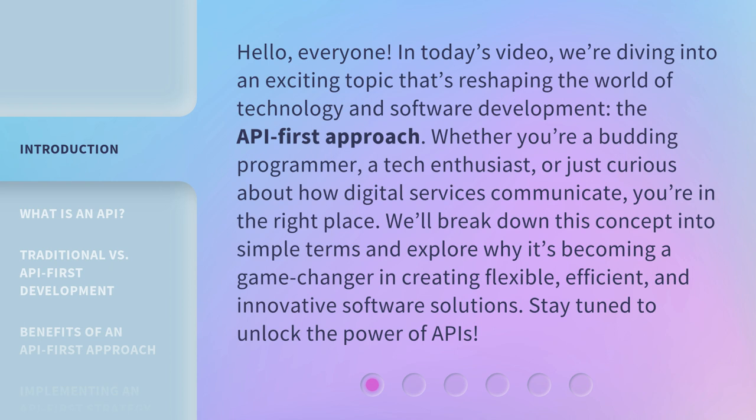Whether you're a budding programmer, a tech enthusiast, or just curious about how digital services communicate, you're in the right place. We'll break down this concept into simple terms and explore why it's becoming a game-changer in creating flexible, efficient, and innovative software solutions.